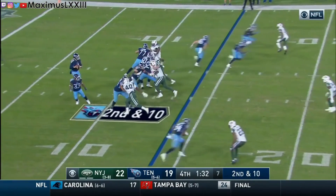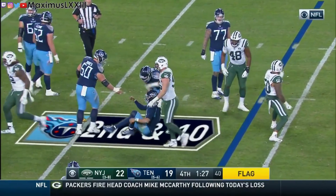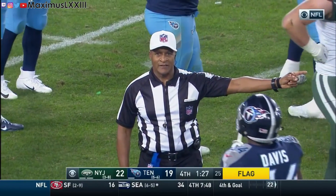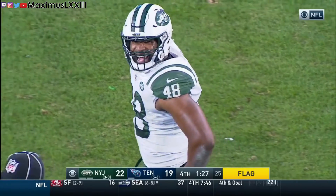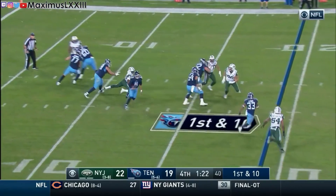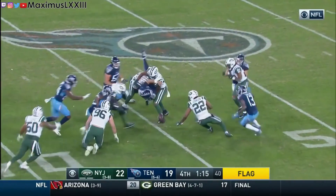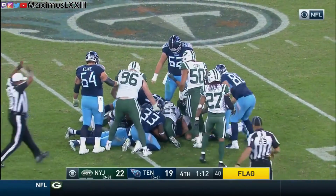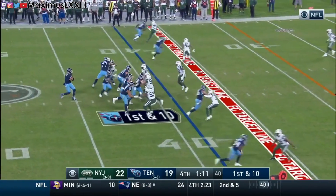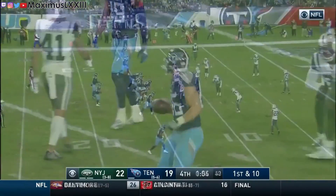On second and ten, Mariota drops back, steps up to avoid pressure, but is unable to find a receiver and gets taken down for the sack — but the Jets are flagged for illegal hands to the face on the cornerback against Taewon Taylor, giving the Titans a new set of downs, first and ten. Mariota takes off, passes the first down, breaks a tackle, and while getting hit fumbles the ball — the Titans miraculously recover. With a 15-yard penalty tacked on, Anthony Firsker puts on a clinic running a post for 24 yards, setting up the Titans in the red zone with one minute left.